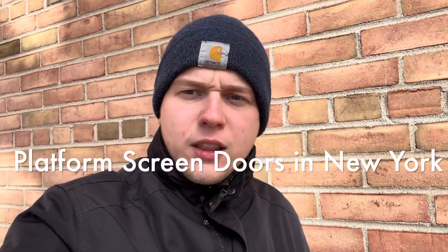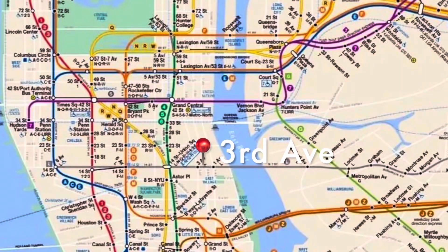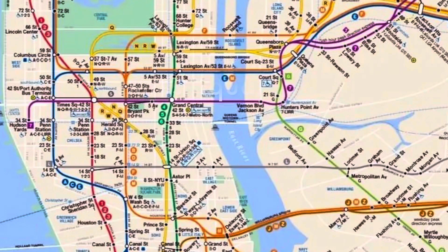announced that it will finally begin a trial with platform screen doors at three of its stations. The stations that will get these platform screen doors are 14th Street and 3rd Avenue on the L train, Times Square on the 7 train, and Sutphin Boulevard on the E train.